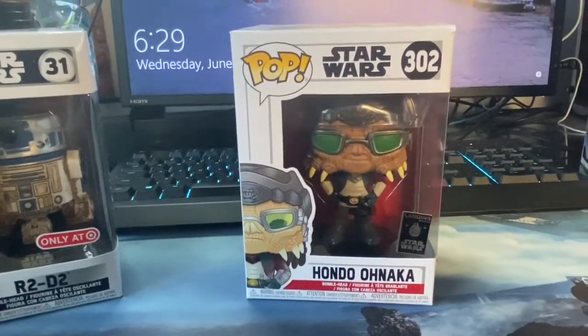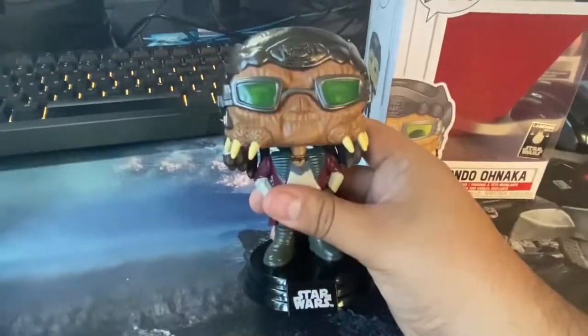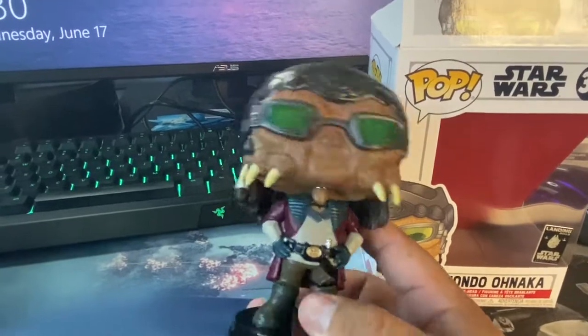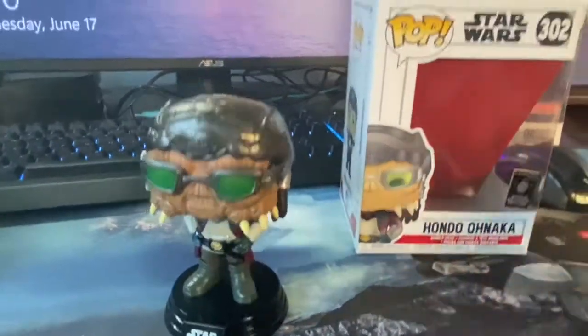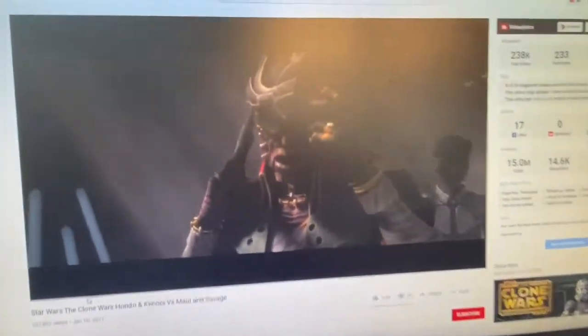Let's open this one real quick so we can display it as well. This is what it looks like — that's like some sunglasses. These almost look like teeth or horns. Let me see if I can find this on Google because I don't remember seeing this character, but I thought the Funko looked pretty cool. Hondo Ohnaka looks like it's from Rebels, the cartoon, which I have not seen. I thought it was from the actual live movie, but it looks like it's this character right here.